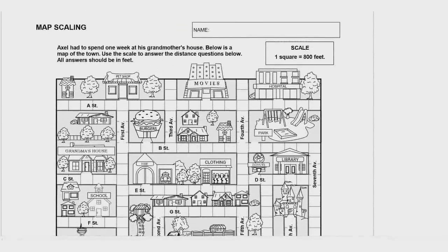Let's take a look at the directions. Axel had to spend one week at his grandmother's house. Below is a map of the town. Use the scale to answer the distance questions below. The scale says one square equals 800 feet. And then it says all answers should be in feet. This is a level one worksheet, so we just keep things in feet — we don't have to convert to miles. It makes the worksheet a little easier.